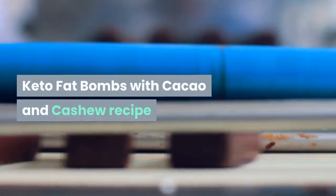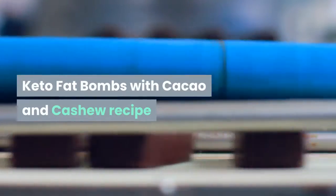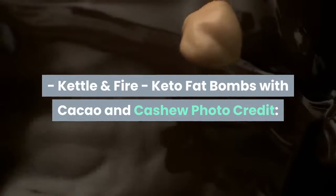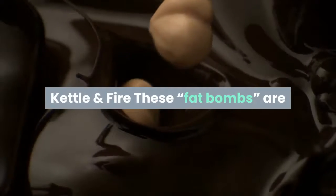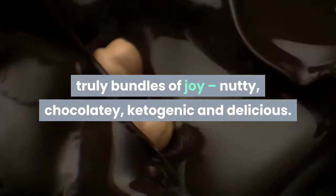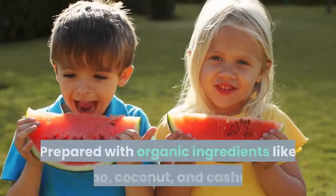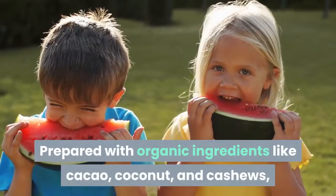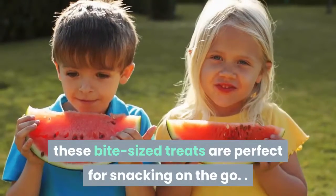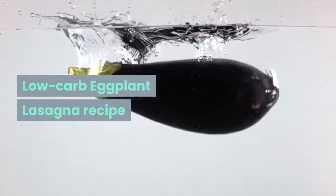Keto fat bombs with cacao and cashew — from Kettle and Fire. These fat bombs are truly bundles of joy: nutty, chocolatey, ketogenic, and delicious. Prepared with organic ingredients like cacao, coconut, and cashews, these bite-sized treats are perfect for snacking on the go.